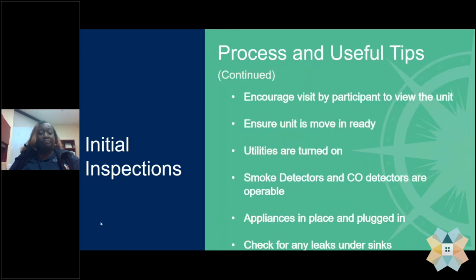We encourage housing providers to have their participants physically visit the unit and get an idea of the neighborhood, as some families are moving from other cities and may have only seen the unit over the internet. We ask housing providers to make sure the unit is move-in ready. By move-in ready, we ask that all utilities — gas, electric, and water — are turned on and functioning the day of the inspection, as the inspector may need to flush toilets and verify that heating or air conditioning is working.